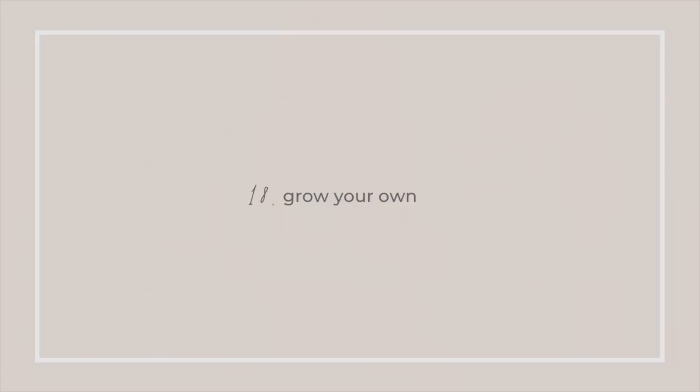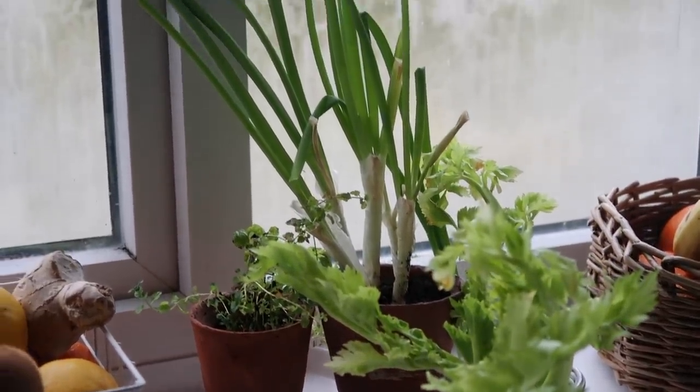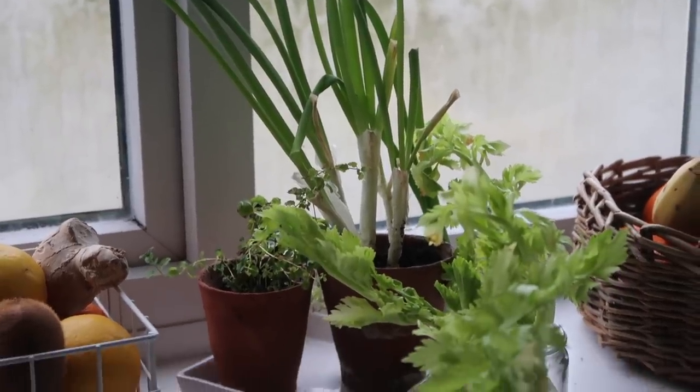Switch to eco-friendly light bulbs — another really simple, easy but effective tip. Growing your own food is also great: even if you don't have a big garden, you can use a windowsill to grow herbs and easy-to-grow plants like tomatoes.